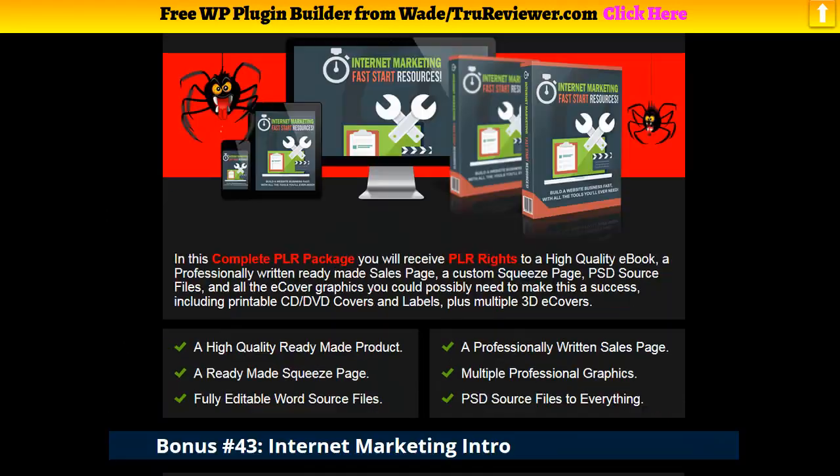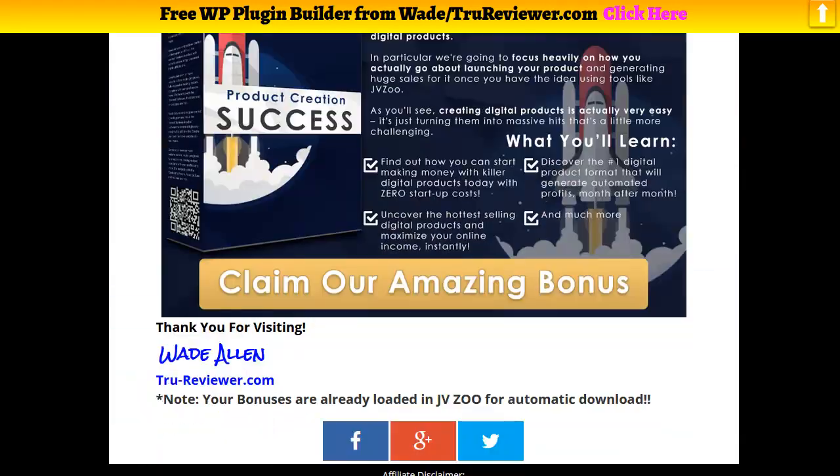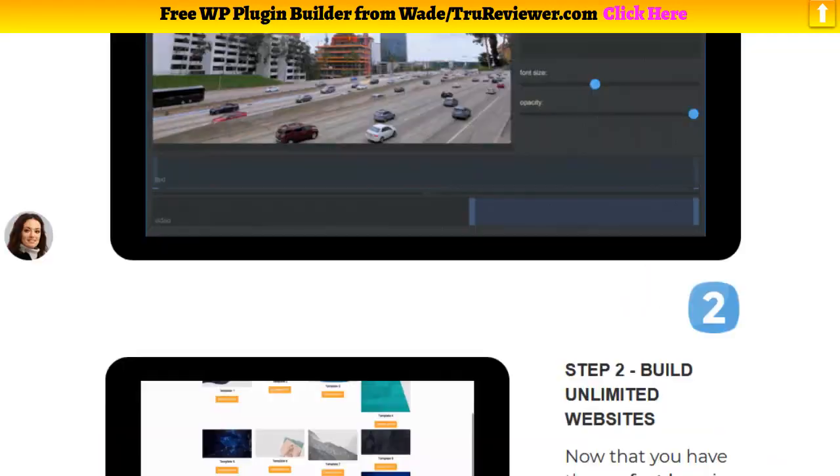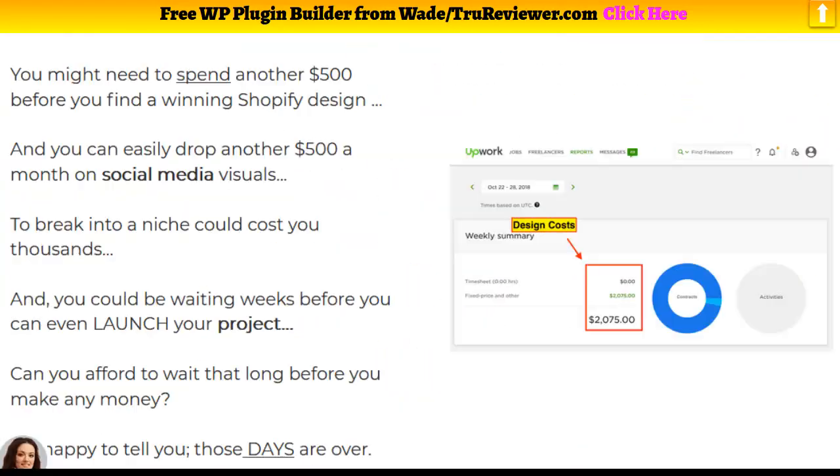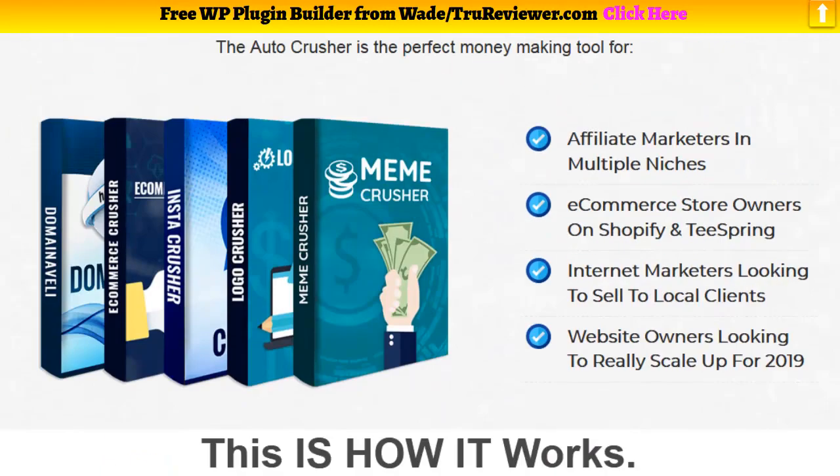Come check it out — you won't be sad. All this plus five amazingly easy-to-use and effective software, all for 12 bucks. Okay, Wade out — over and out.